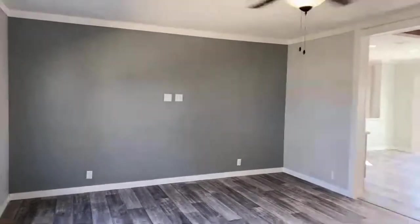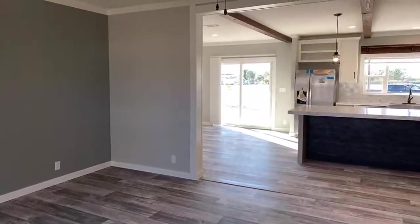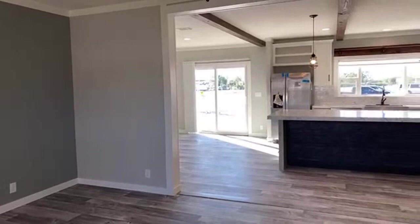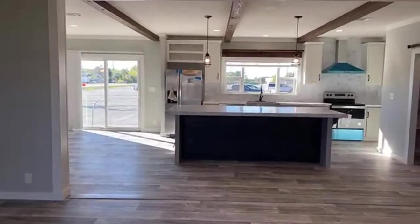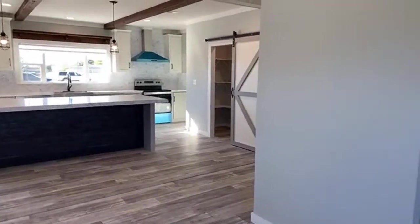This home features eight-and-a-half-foot flat ceilings throughout the entire home, tape and texture, with the exception of the pantry, utility room, closets, and bathrooms.